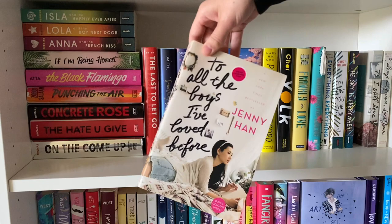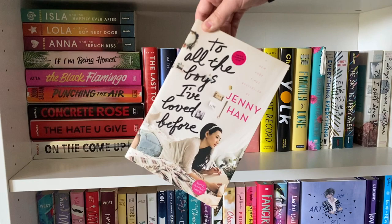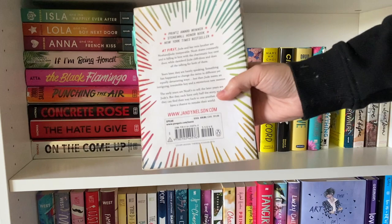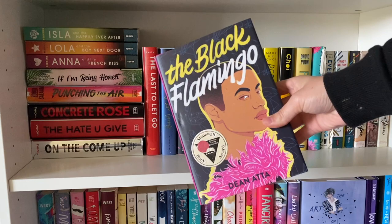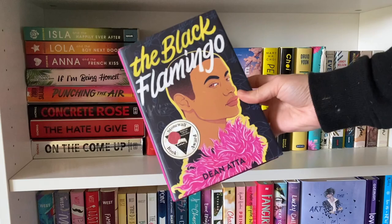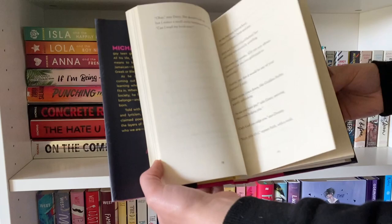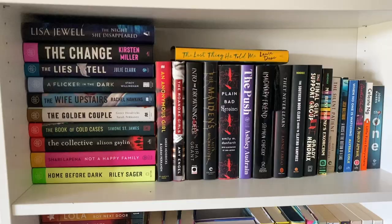The last YA contemporary shelf houses my Jenny Han collection. I loved To All the Boys I've Loved Before and want to reread the series badly — I've been wanting to for about a year and a half. A favorite on this shelf is I'll Give You the Sun by Jandy Nelson — it has so much nostalgia for me I can't explain it without crying. The Black Flamingo by Dean Atta is written in verse about a gay biracial male finding his identity through drag — it won an award and it's so well deserved, and it's easily one of the most beautiful books I've ever held in my hands.